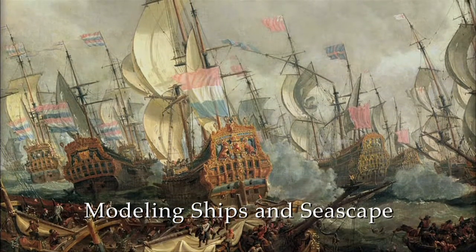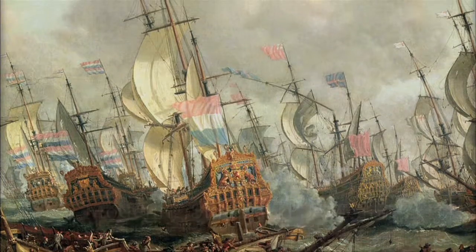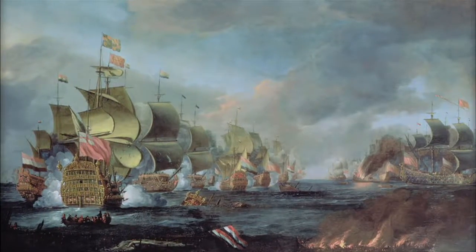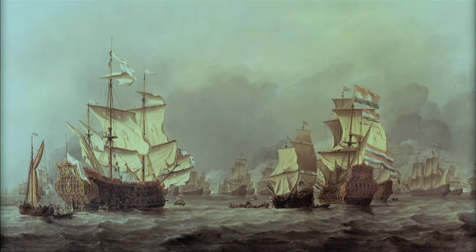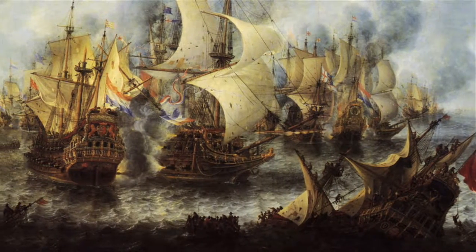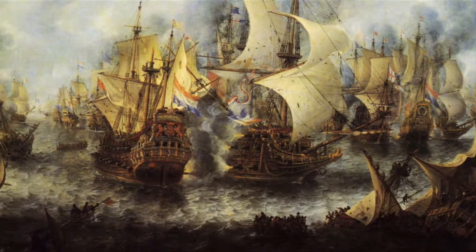The reference that we had were some of these unbelievable seascapes from Dutch artists from the 17th century. These paintings were simply breathtaking. We were using that as a benchmark — if we could get even close to that, it would be a success.